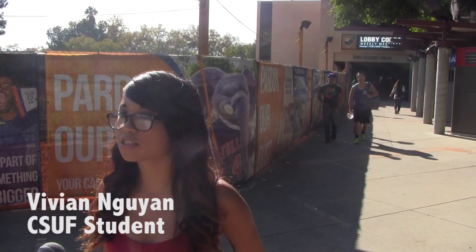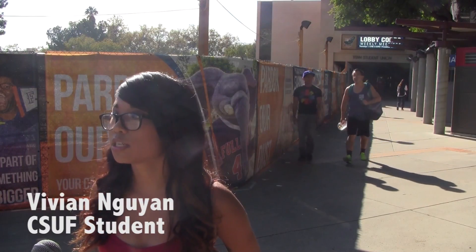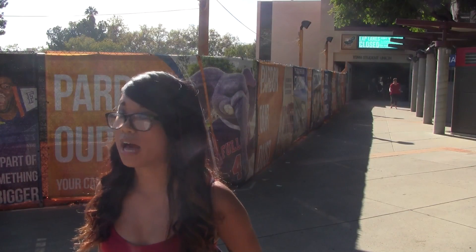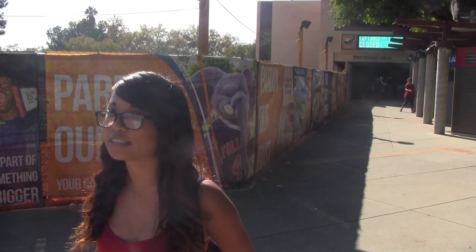I kind of feel grateful in a way because it's just amazing. I'm always into a useful building, and after I leave they do a remodel, so now I'm just happy and excited for it. We see it and use it, but I think it's good that they're expanding it just because there are so many students here.